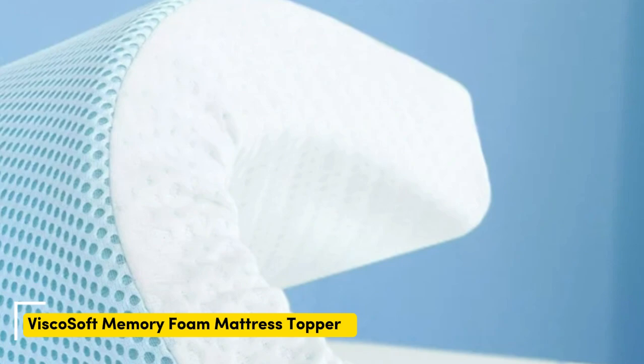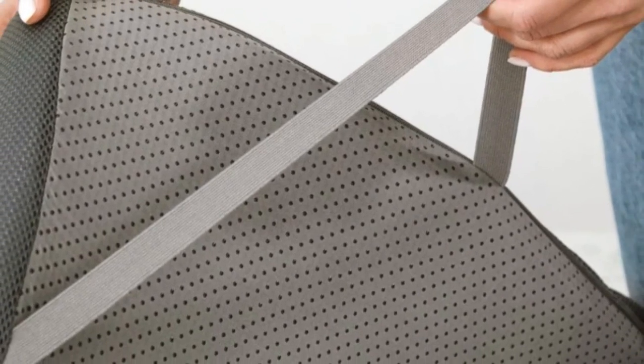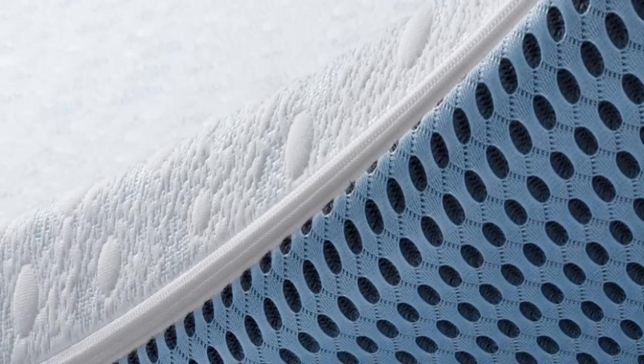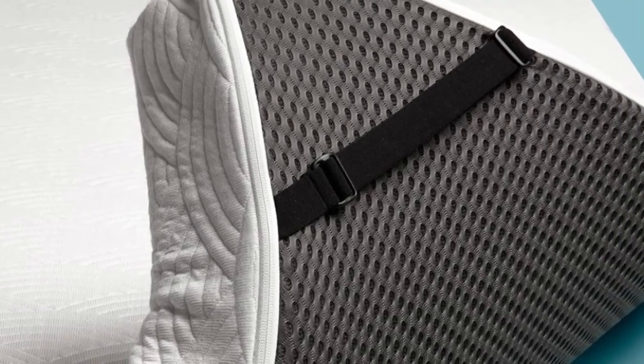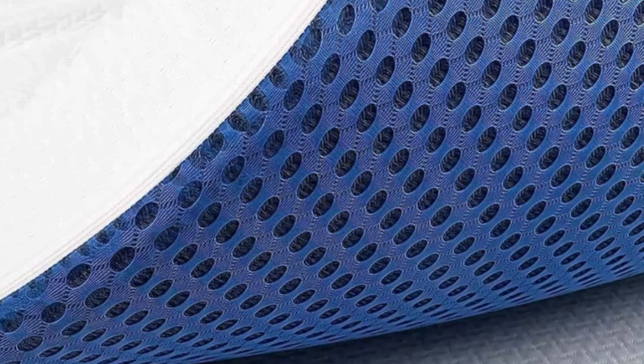Number 1. Who it's best for: Value Seekers, Hot Sleepers, and Side and Back Sleepers. Highlights include a breathable design with gel infusions for cooling and dense foam construction that is highly durable, with two profile options. Combining affordability and comfort, the ViscoSoft Select High Density Mattress Topper may be an excellent budget-friendly option for hip pain sufferers looking for a highly comfortable topper.